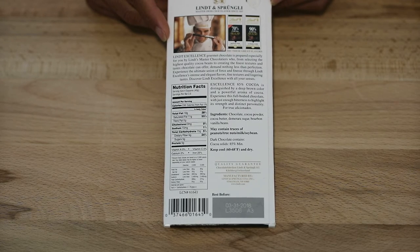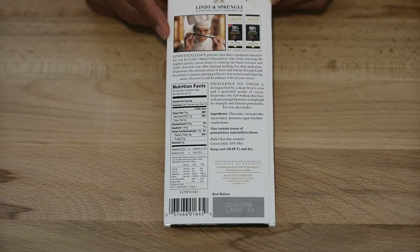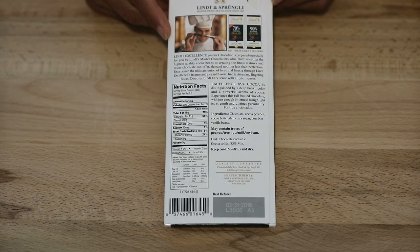I don't know if I'm quite the true aficionado, but I do like dark chocolate. Ingredients: chocolate, cocoa powder, cocoa butter, demerara sugar — that's supposed to be some fancy sugar — and bourbon vanilla beans.